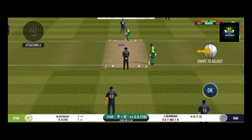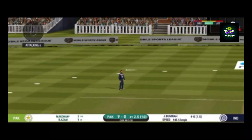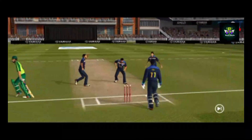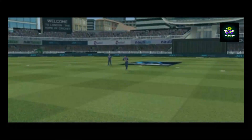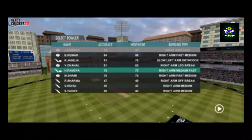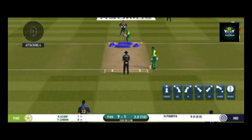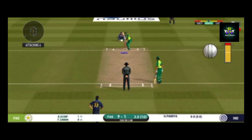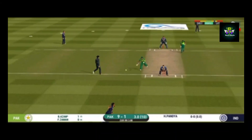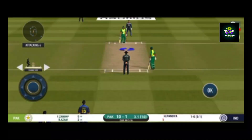The captain has been good with his field placement. That is an excellent catch — has to walk back to the pavilion. In-form fast bowler into the attack now, expect some serious chin music. Fielding team can now have more than two fielders outside the inner circle. That is a very quick single taken — excellent running between the wickets.